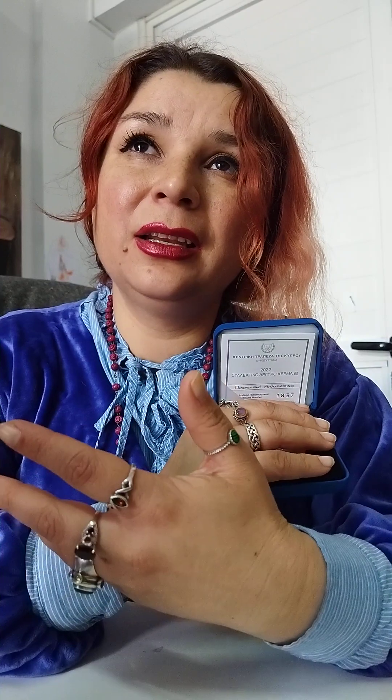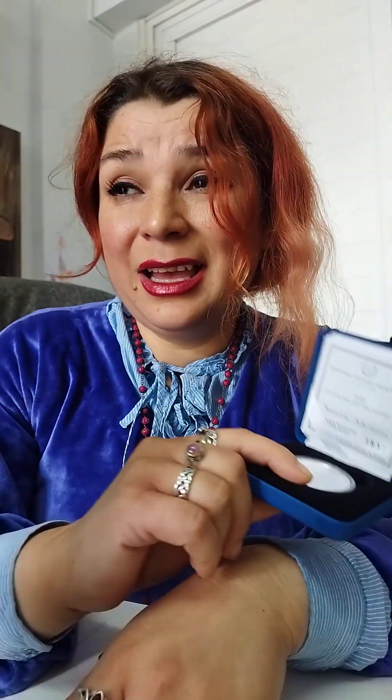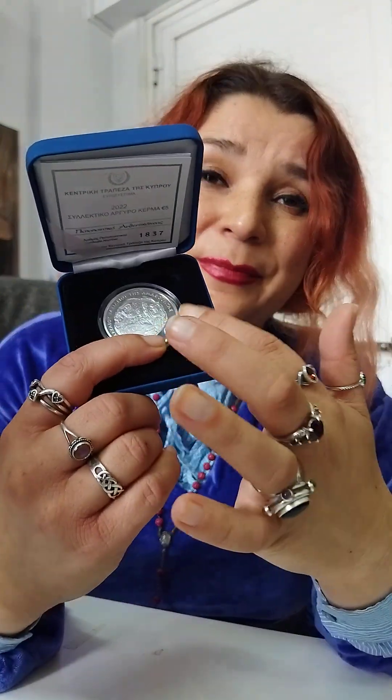Now I'll start with the bad things — take them from my point of view. The issue price was 45 euro. It's a great price for 28 grams of silver. If another country was issuing the same coin in the same quantity, the price would be somewhere like 70 euro.